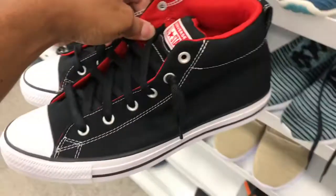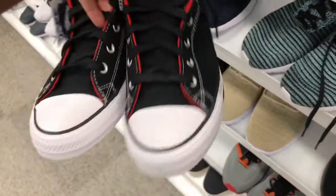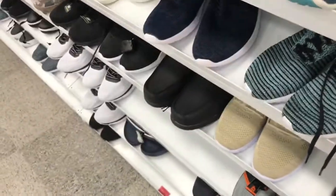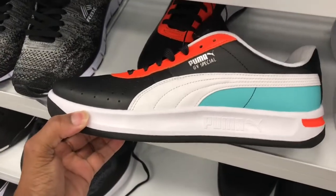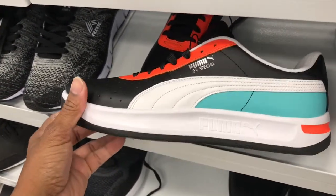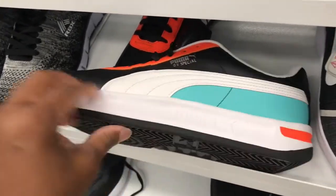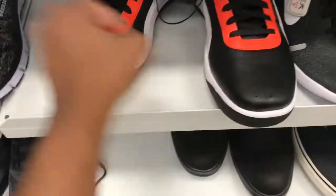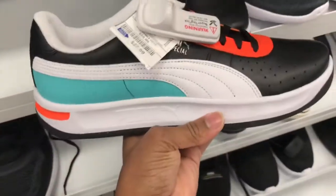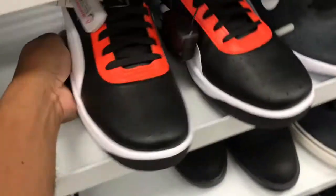Got some more Converse — black, red Converse — $32 is the price point on these joints. Found some of these Pumas in here, I'm digging this colorway — black, white, orange, and some kind of teal blue-green. Not bad at all, I'm digging this colorway. $27.99 is the price point — you can't go wrong with these joints at all with that price point, colorway's decent too.